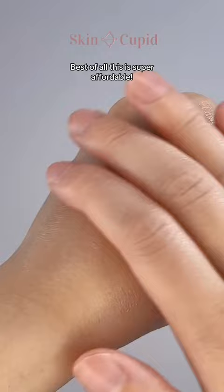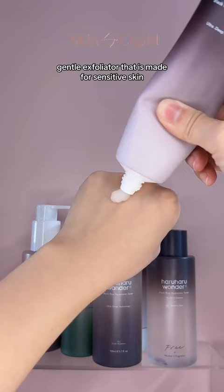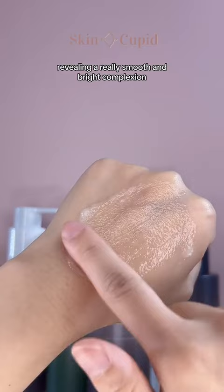Last but not least, their peeling gel is the perfect gentle exfoliator that is made for sensitive skin. It softly dissolves dead skin cells, revealing a really smooth and bright complexion. You can get all of these products at SkinCupid — now that we've told you our favorites, we would love to hear yours.